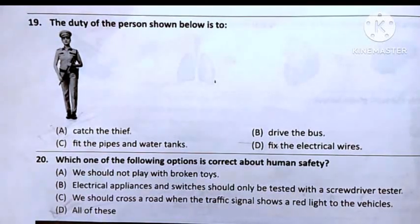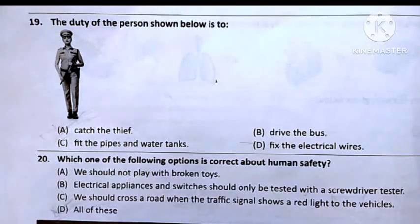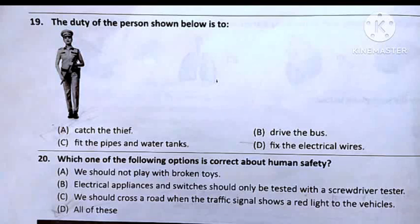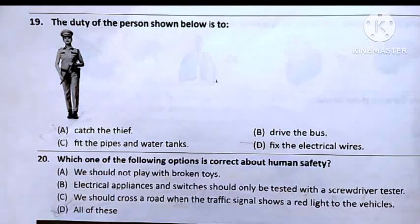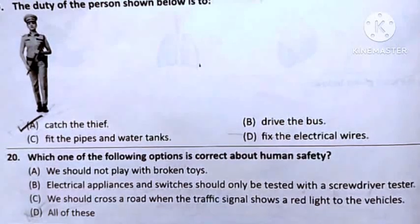Question number 19: The duty of the person shown below is true. The given picture is a policewoman. Option A: Catch the thief. Option B: Drive the bus. Option C: Fit the pipes and water tanks. Option D: Fix the electric wires. So the answer will be Option A — Catch the thief.